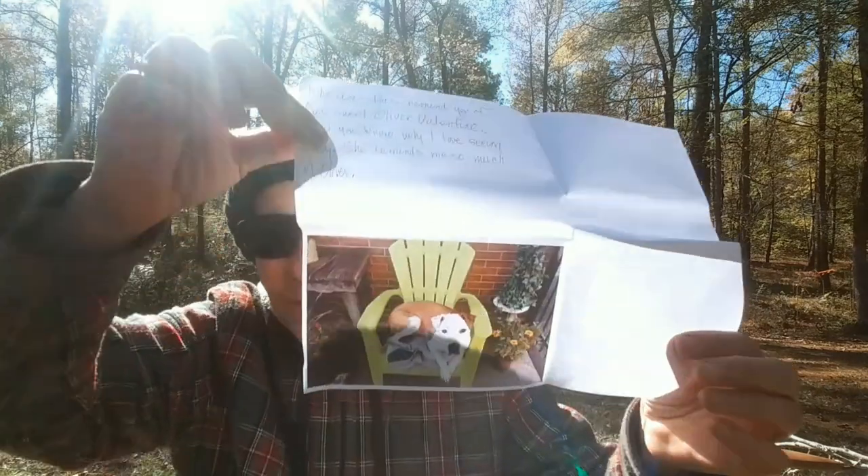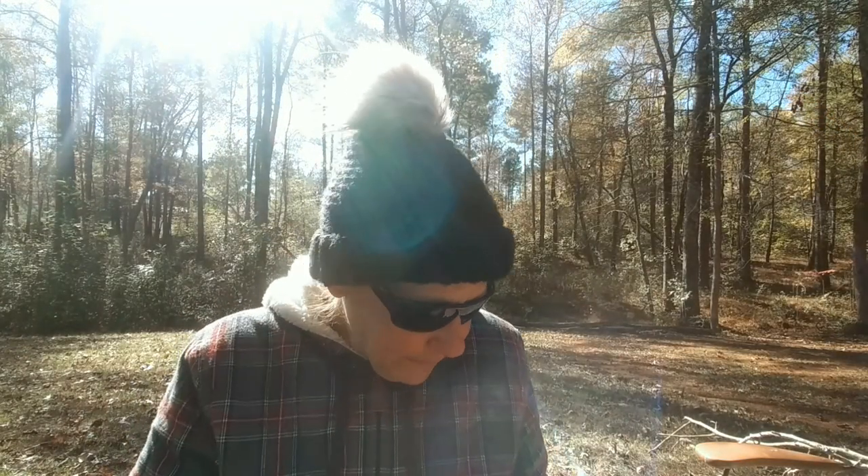Thank you for sharing the picture of Oliver. Look at Oliver — such a sweetie, oh my goodness! Well, I'm going to put this all back in and then make some fire starters.